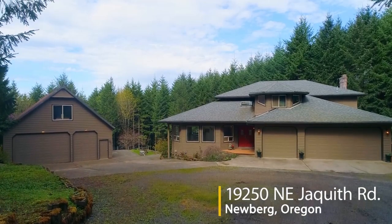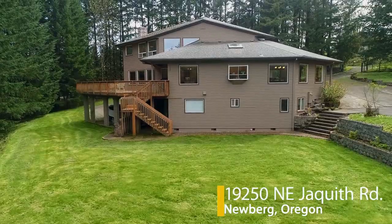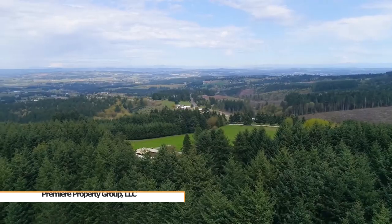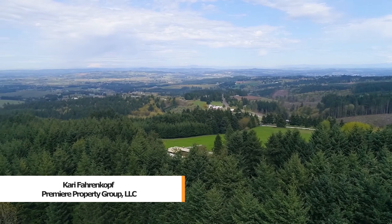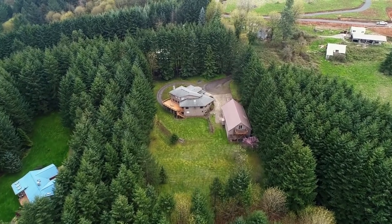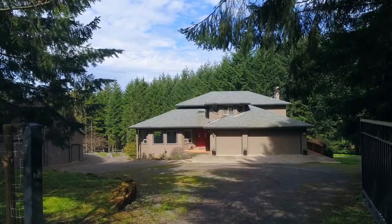Nestled in a serene, quiet setting, this spacious, updated home offers the best in indoor and outdoor living. This beautiful home with a separate garage and an ADU is situated on five tranquil acres.